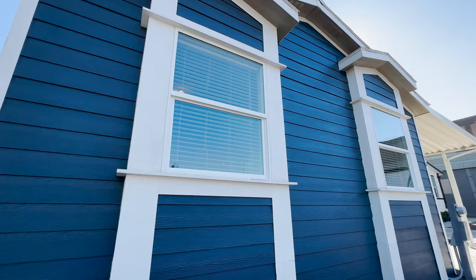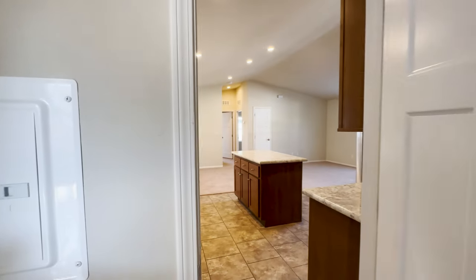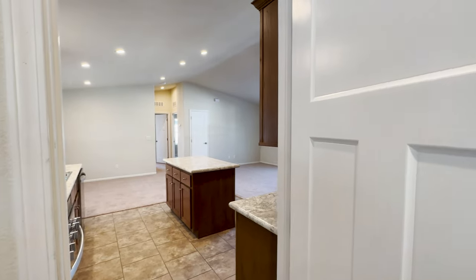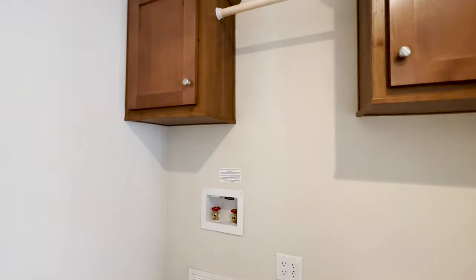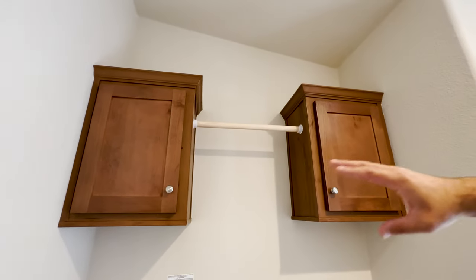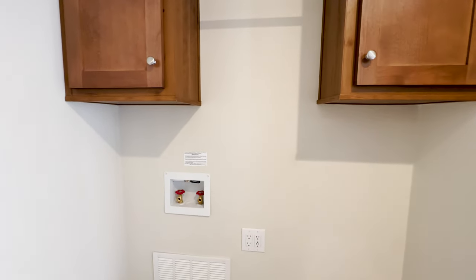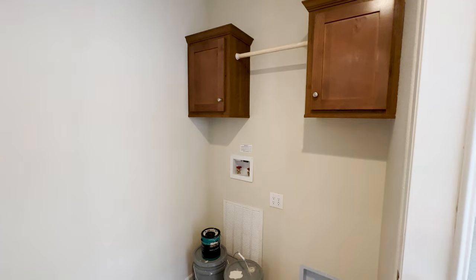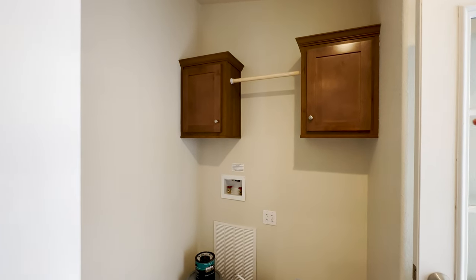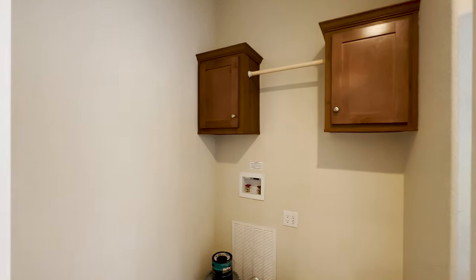Now let's go inside and take a look. This is a really good size utility room. We've added overhead cabinets side-by-side and you have a hanging rod in the middle, so you can hang your clothes — anything coming out of the dryer that you need to hang dry. You do have different options here. If you're looking to save money, you could just have a wire rack there.